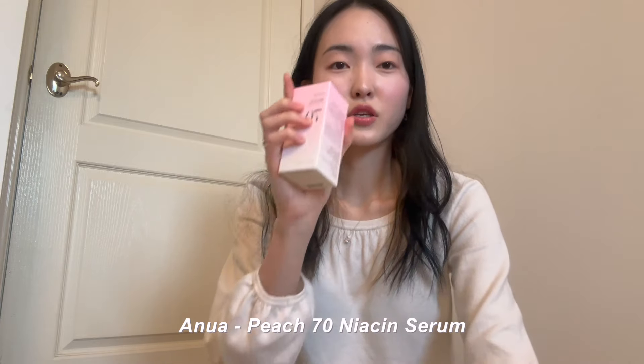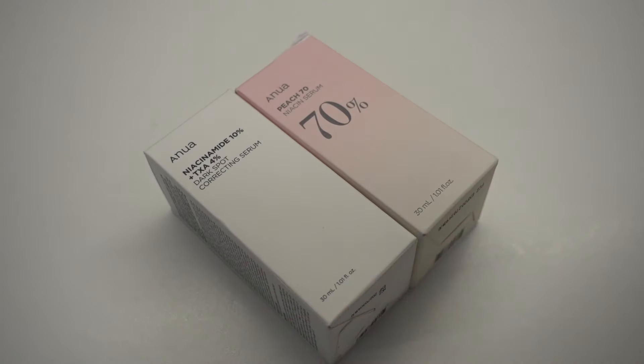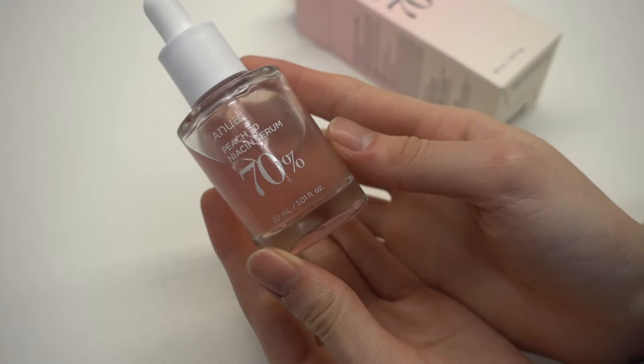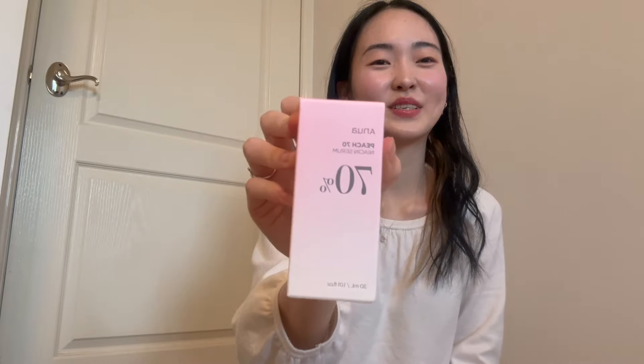I joined the YesStyle influencer program and it's really good whether you have YouTube, TikTok, Instagram, or anything — I really recommend signing up, link below. You can choose a free item, and I chose the Anua serum because it's been so popular everywhere. Interestingly, I also signed up for an Anua partnership and they sent me the serum as well. It looks so much more pink in person — I can't capture it on camera — but I'm really excited to use it. It's made of glass.